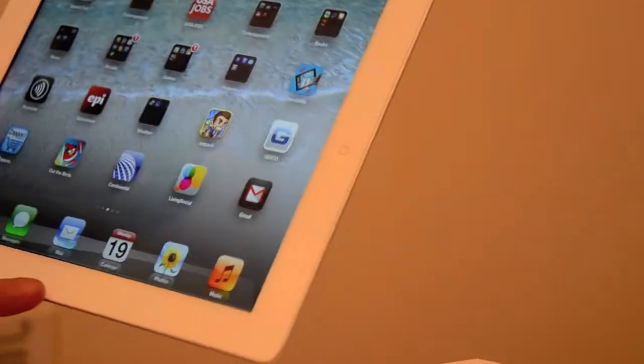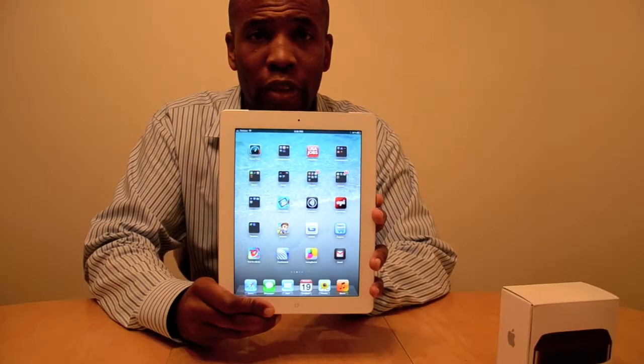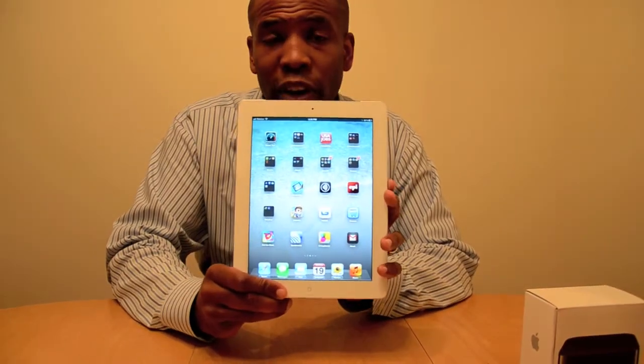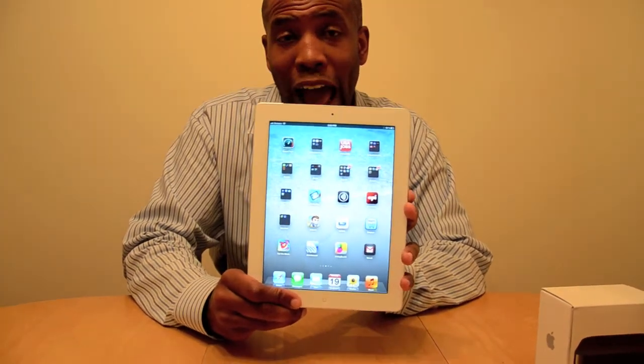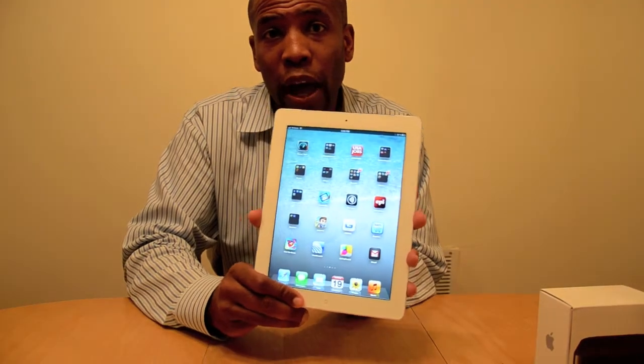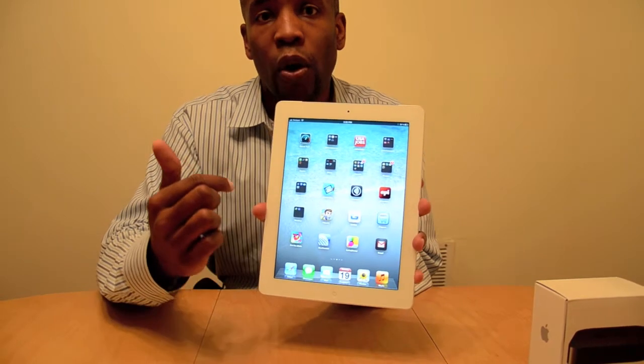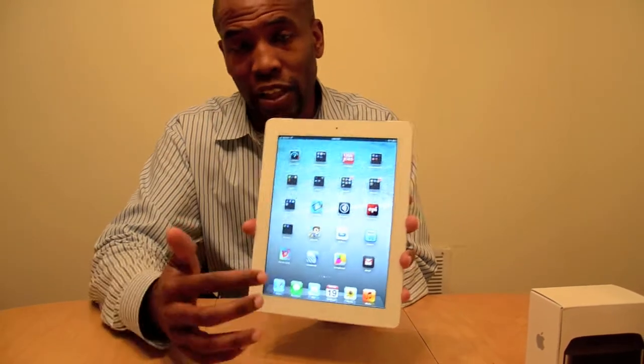So overall, my impressions — do you need this? If you're an iPad fan, especially coming from an iPad 1, this is a huge jump. If you're coming from an iPad 2, I think it's worth it personally. The main things over the iPad 2 are the 4G speed, the better camera, and the display.